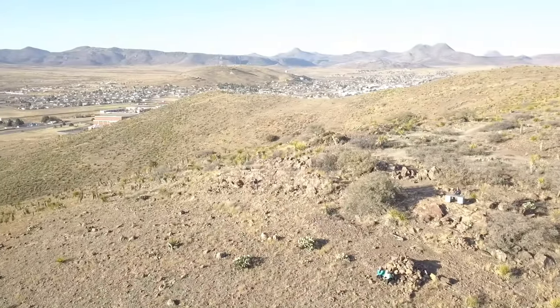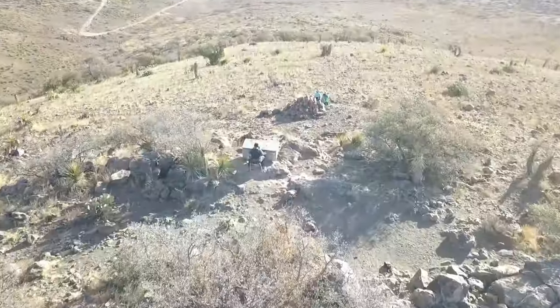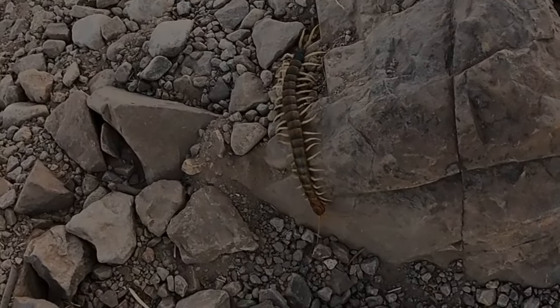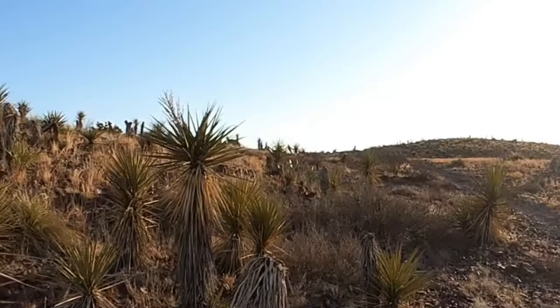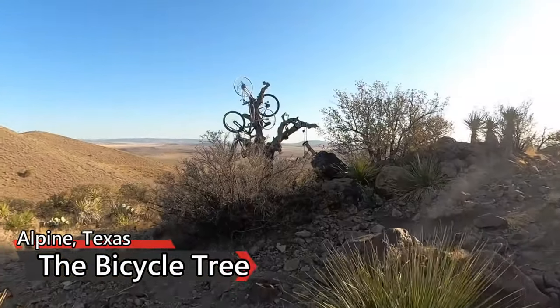Ten years later, the first completed notebooks were brought to the archives of the Big Bend in the Brian Wildenthal Memorial Library. In addition to the Sol Ross desk, Hancock Hill also contains breathtaking views, an amazing variety of wildlife, and the unique bicycle tree.